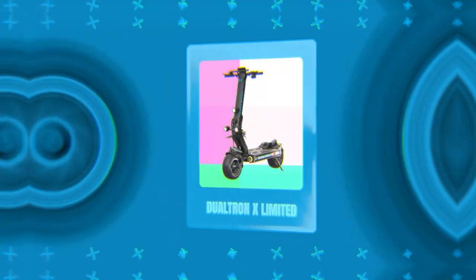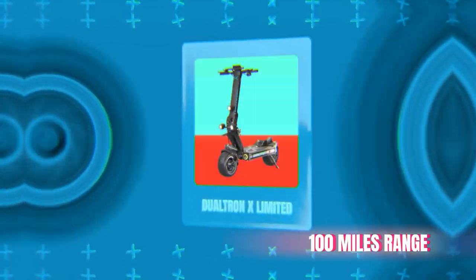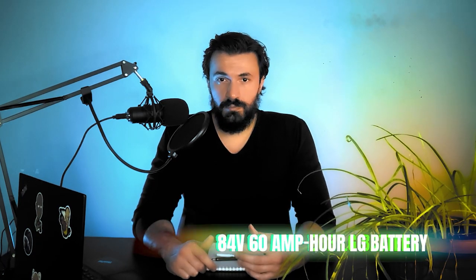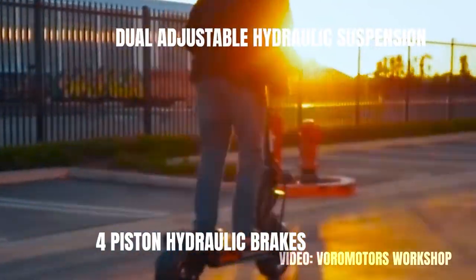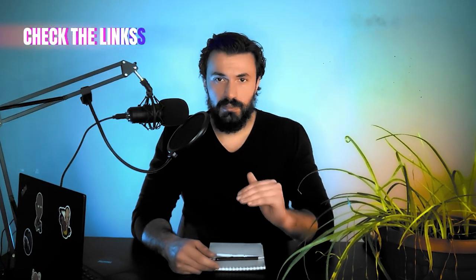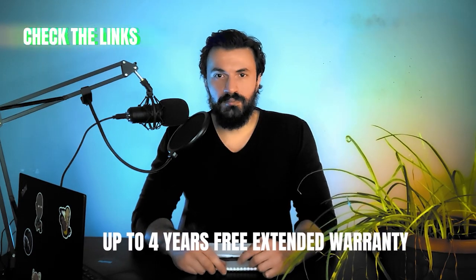The second longest range electric scooter in the world is the Doltron X Limited. It has a range of 100 miles on a single battery charge. The LG battery has 84 volts and 60 amp hours capacity. This is another version of the Doltron X, further specializing in range, performance and being an absolute monster. It has a top speed of 70 miles per hour, two hub brushless motors with 4000 watts of power, four piston hydraulic brakes and dual adjustable hydraulic suspension. The link in the description will get you to the best place to buy the scooter and a free extended warranty of up to 4 years.